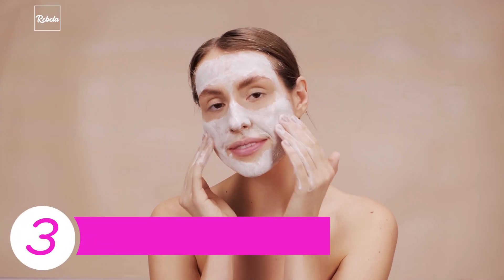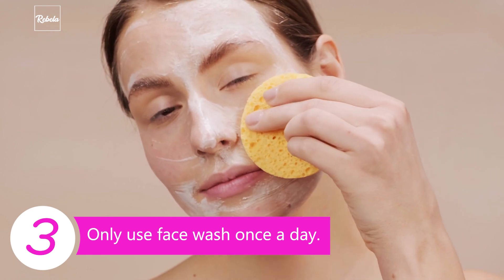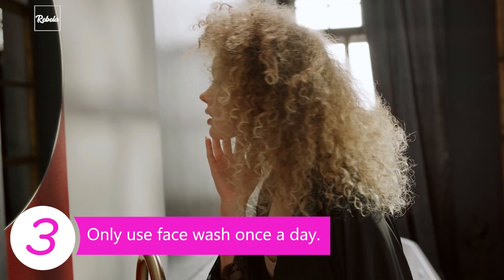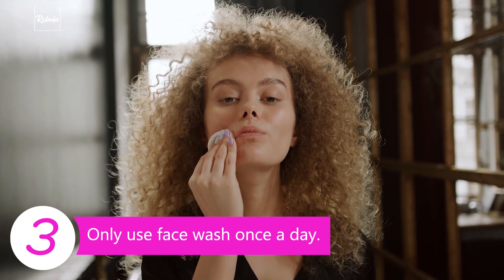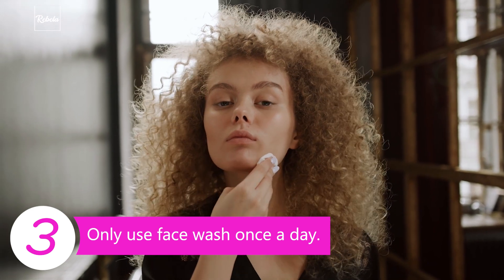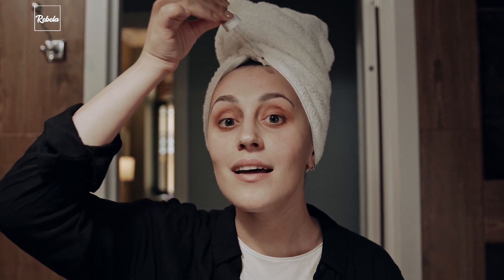Tip 3: Only use face wash once a day. Some people think the more you wash your face, the fresher it will be — wrong! Especially when you use a face wash that has soapy ingredients in it; your face will be super clean, but it can also be super dry. Irina washes her face twice a day: once in the morning only with water, and once at night before she sleeps, when she uses face wash for thorough cleansing.